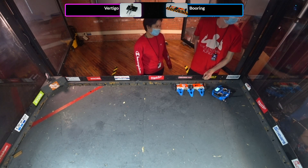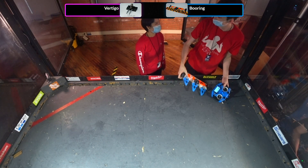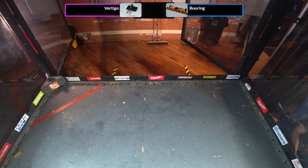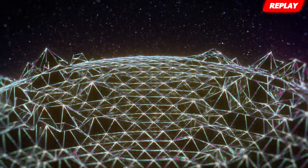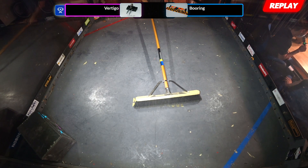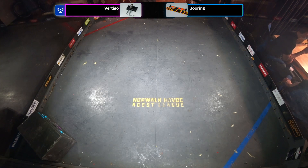And the winner of that match in a close judge's decision is going to be Vertigo. Although the weapon of Boring continued to spin for the duration of the match, we did not see enough damage to award all the damage points to Boring. That match was basically damage-less, and it came back to the control and aggression — the wedge of Vertigo winning the direct head exchange.